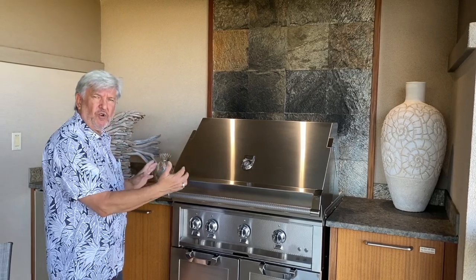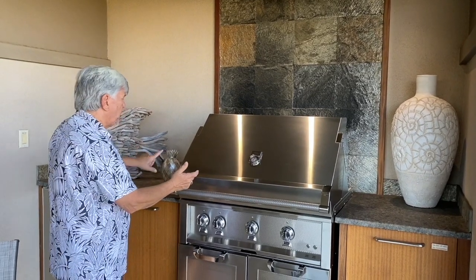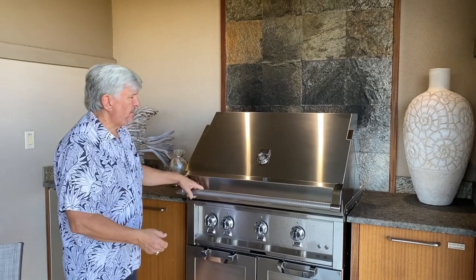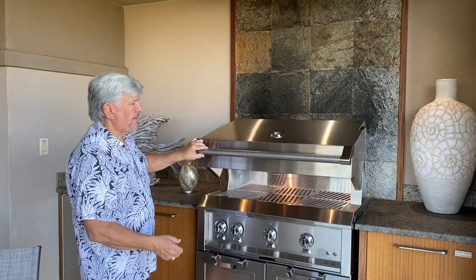We had to do no modifications — we just had to run up into the plug behind the fridge to plug it in. But this grill is amazing; anywhere you stop the lid it opens up and just stays.